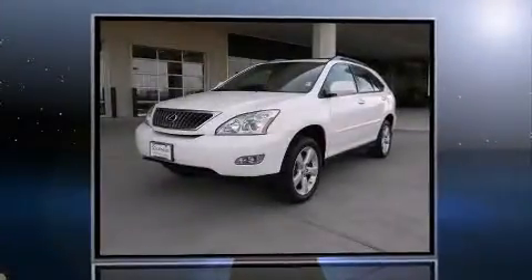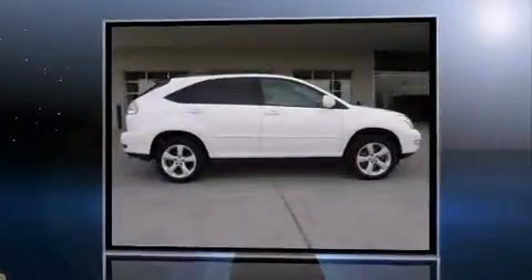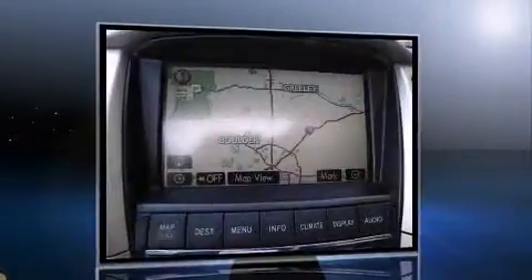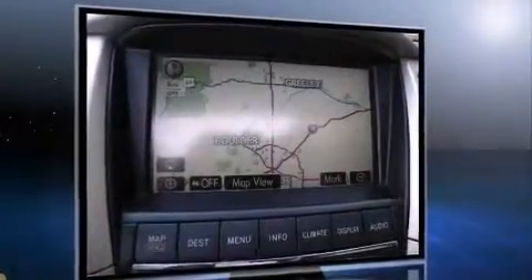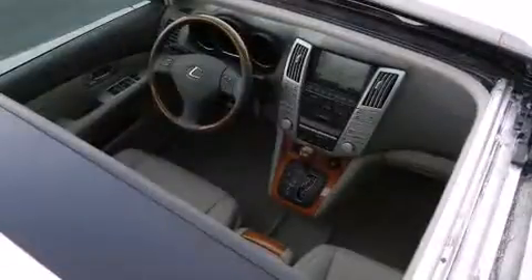The 2008 Lexus RX 350. With less than 40,000 miles on the odometer, this four-door sport utility vehicle prioritizes comfort, safety, and convenience. It features all-wheel drive versatility, an automatic transmission, and a 3.5-liter six-cylinder engine.